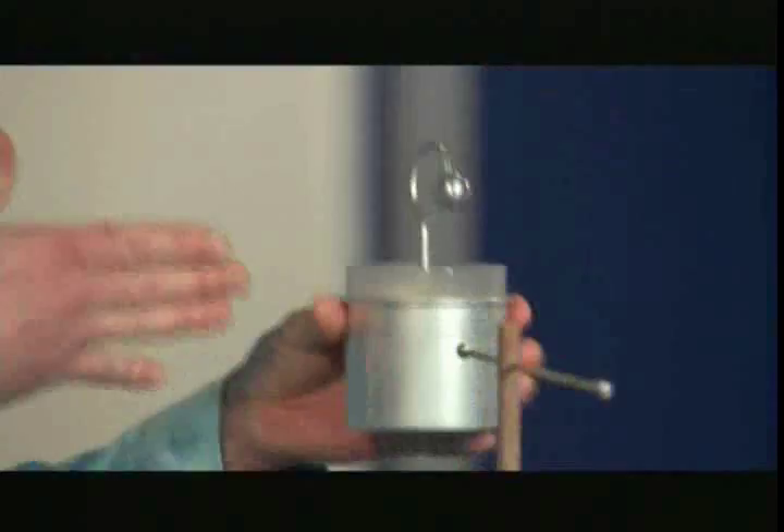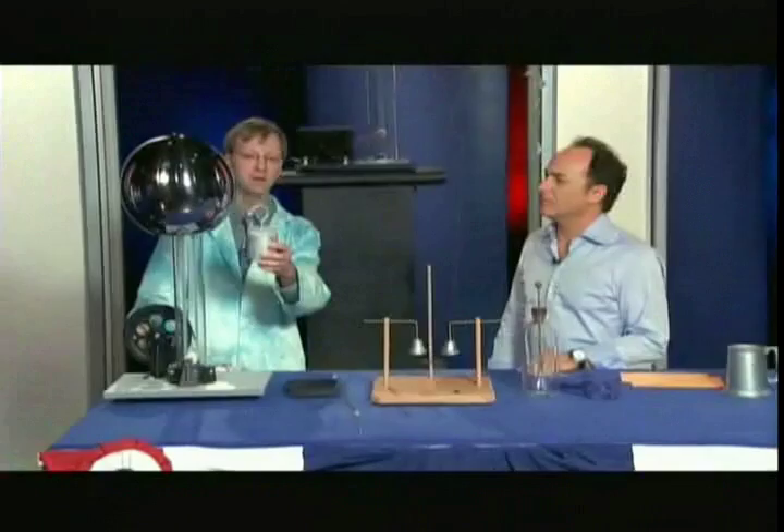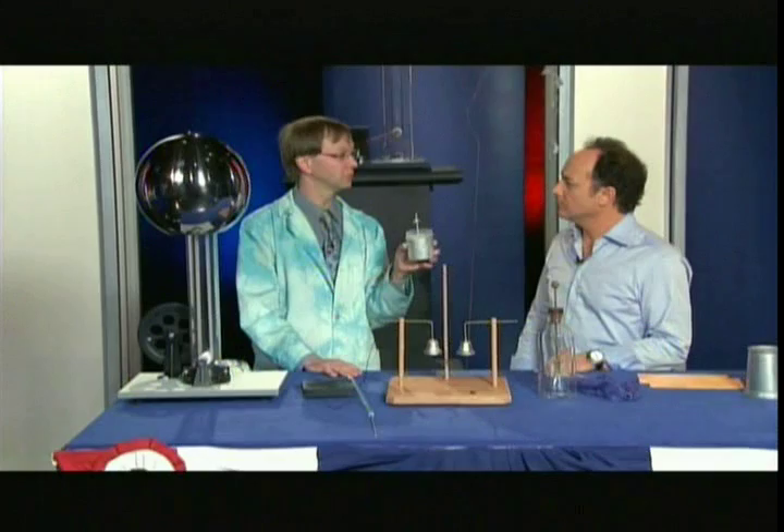We can actually demonstrate it. What you do is you can charge it — he had static machines, machines that would create static. It will store it, and it makes it a little more powerful. This can actually deliver quite a potent shock.